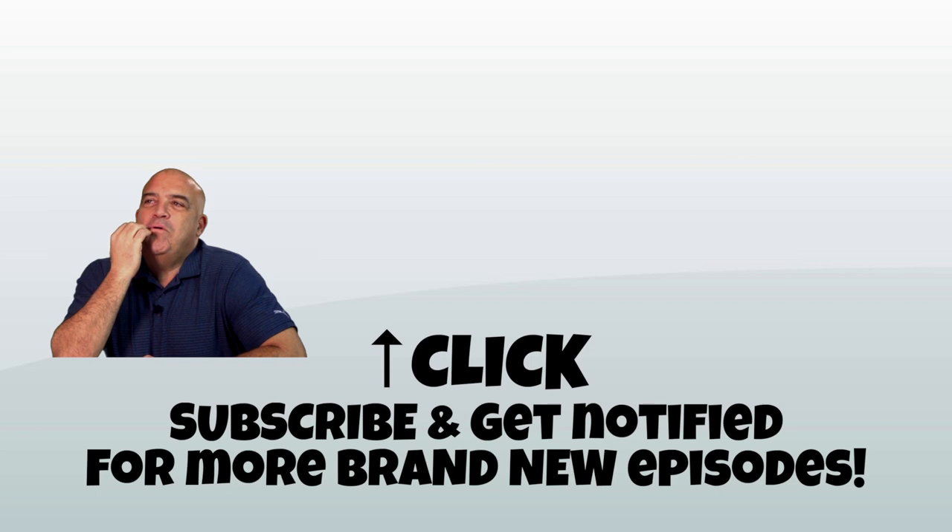Get in on the action, subscribe, and get those notifications for more awesome episodes.